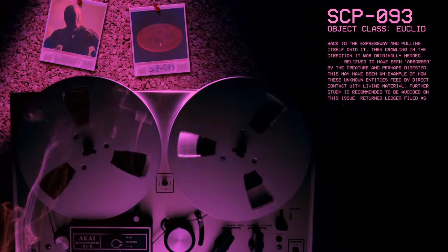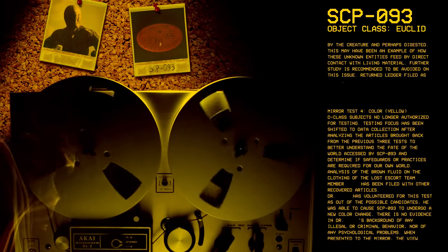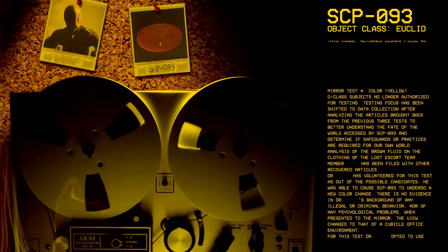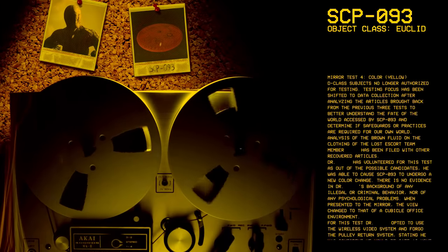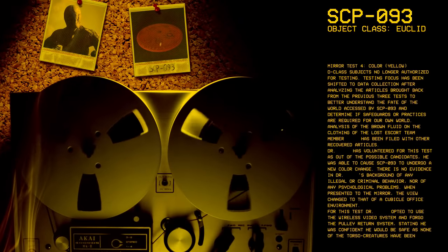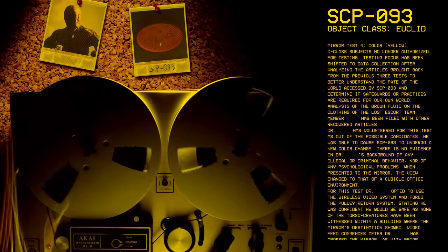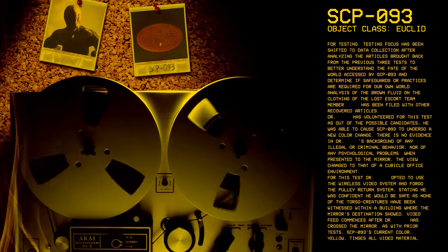Mirror test 4, color yellow. D-class subjects no longer authorized for testing. Testing focus has been shifted to data collection — after analyzing the articles brought back from the previous three tests, to better understand the fate of the world accessed by SCP-93 and determine if safeguards or practices are required for our own world. Dr. [redacted] has volunteered for this test as out of the possible candidates, he was able to cause SCP-93 to undergo a new color change. There is no evidence of Dr. [redacted]'s background of any illegal or criminal behavior, nor of any psychological problems.